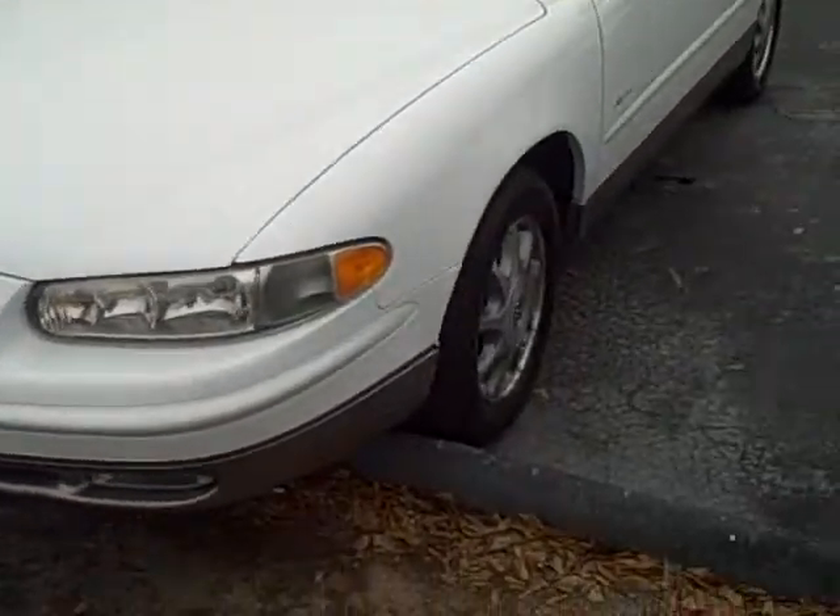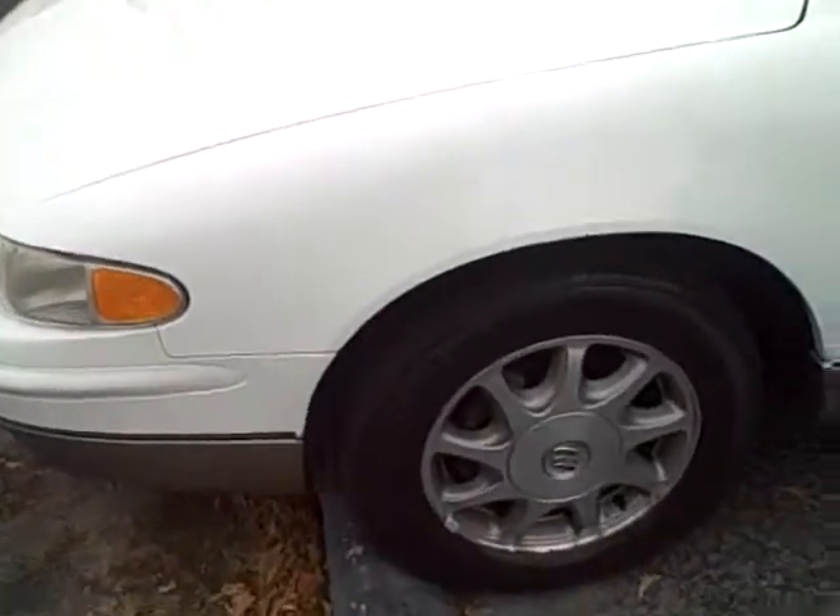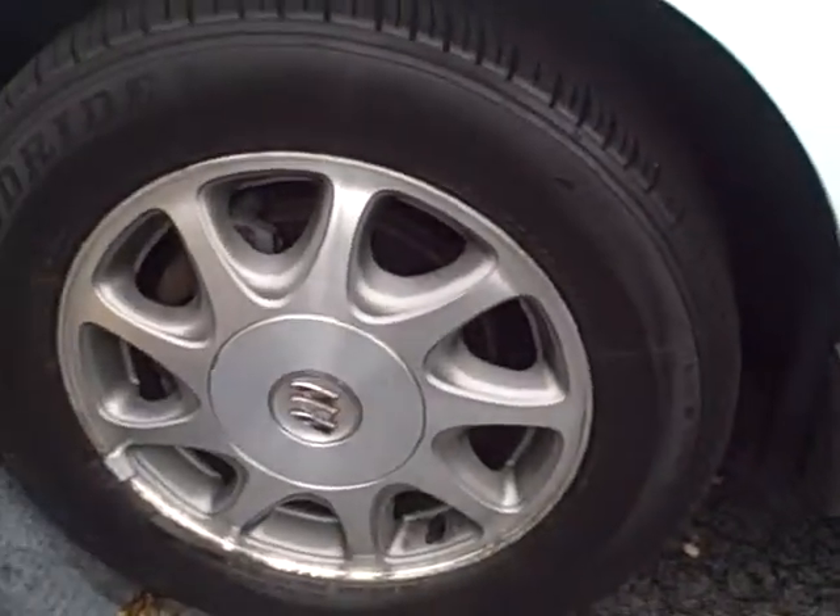This is a 1999 Buick Regal. Really nice car. You can see it's got the alloy wheels.